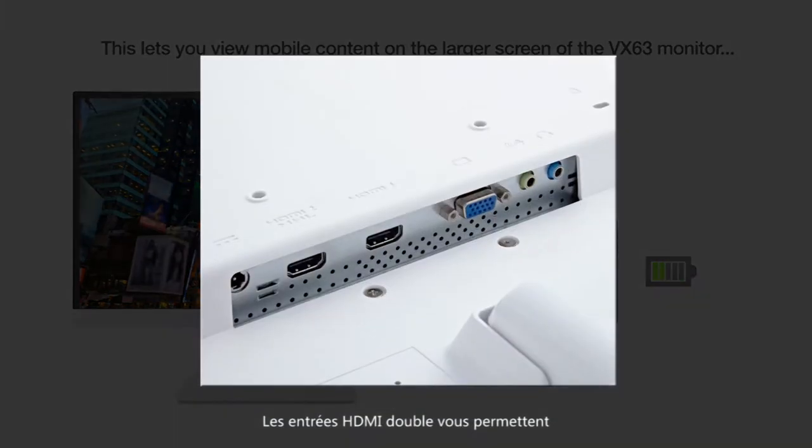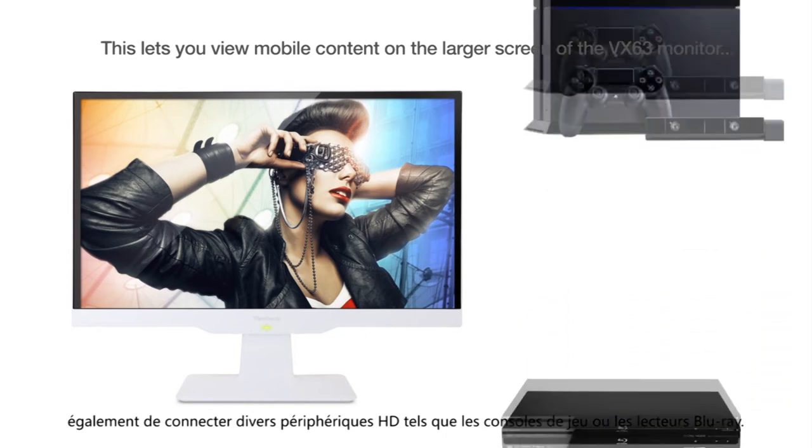Dual HDMI inputs also let you connect to a variety of HD devices like gaming consoles and Blu-ray players.